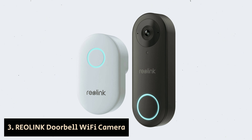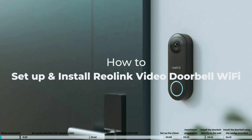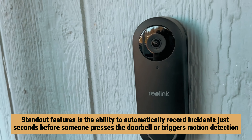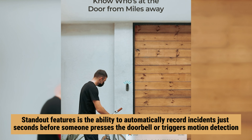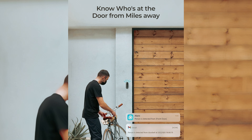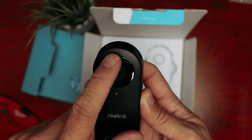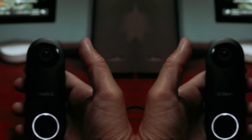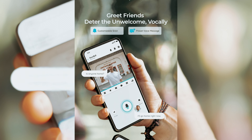Number 3: Reolink Doorbell Wi-Fi Camera — our find for best doorbell camera for Ethernet connectivity. The Reolink Video Doorbell Wi-Fi is a powerful addition to your home security system, allowing you to identify visitors before you open the door. One of its standout features is the ability to automatically record incidents just seconds before someone presses the doorbell or triggers motion detection, ensuring that you won't miss any important moments. With its impressive 2K video resolution, you can expect crystal-clear visuals of your guests. The dual-band Wi-Fi support enhances reliability, and you have the benefit of locally storing your recordings, offering accessible safety whenever needed.